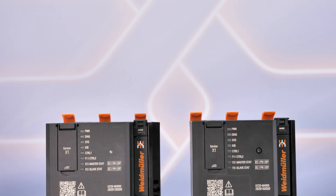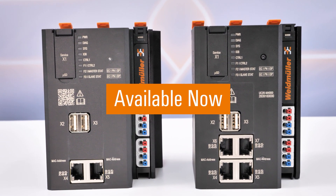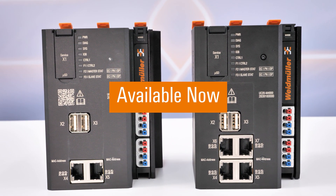Whether you're upgrading or replacing your PLC system, the M3000 and M4000 deliver unmatched performance and significant cost savings.